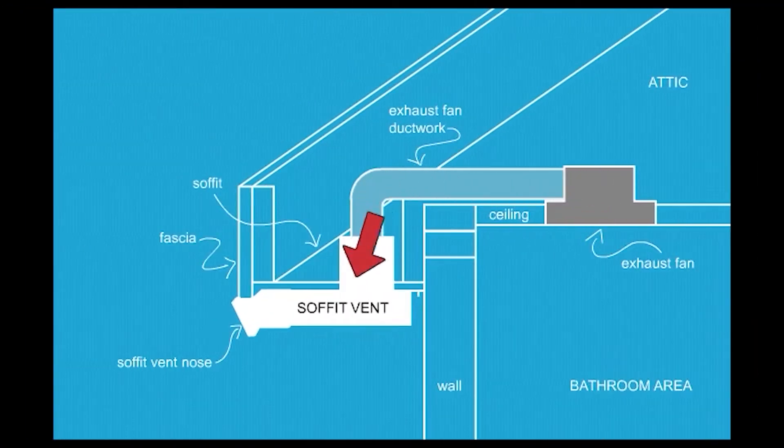The Moisture Flow Soffit Vent delivers the moist air extracted from the bathroom exhaust fan outside the passive airflow of the soffit, which is used for the intake of the cool air supply for the attic's circulation.